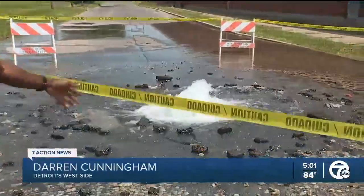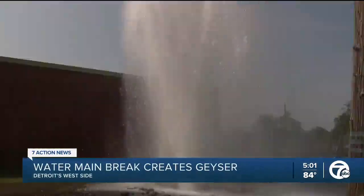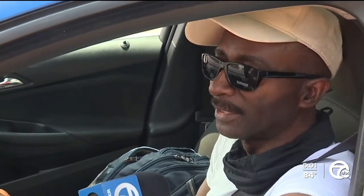Water continues to bubble up out of a broken main here on Detroit's west side, but this is tame compared to the scene this morning. Yes, I normally come this way, but when I saw the water — I thought about, I didn't want to pass up a car wash.